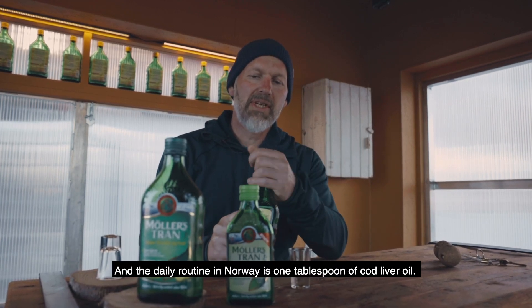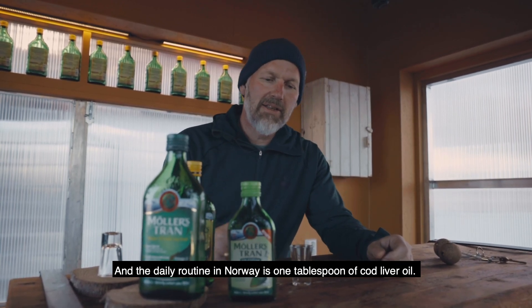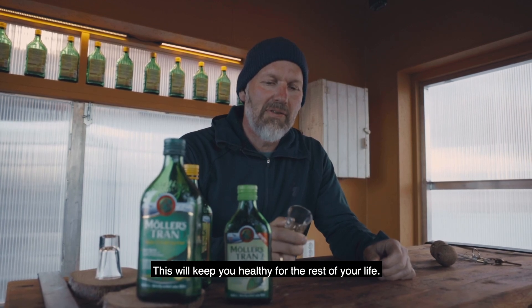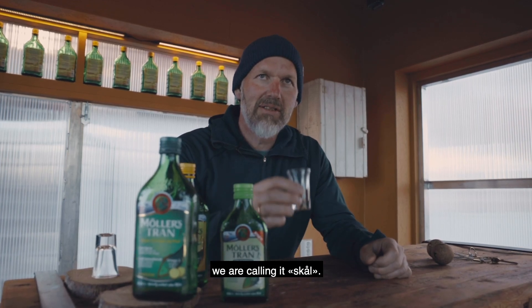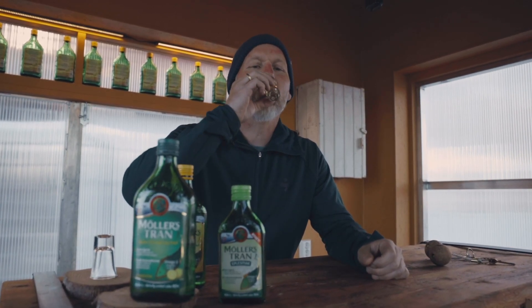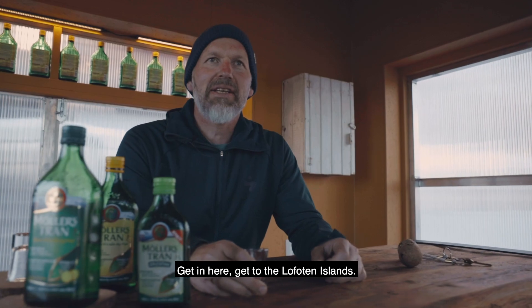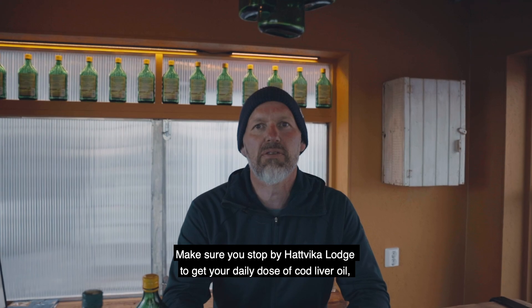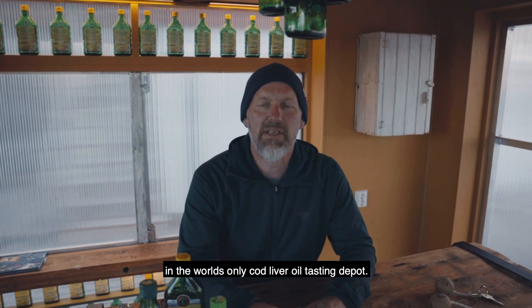The daily routine in Norway is one tablespoon of cod liver oil daily — this will keep you healthy for the rest of your life. And in Hattvika, we are calling it Skål. So get in here, get to the Lofoten Islands, make sure you stop by Hattvika Lodge to get your daily dose of cod liver oil, in the world's only cod liver oil tasting depot.